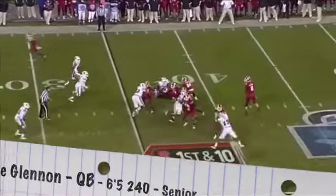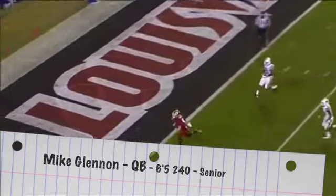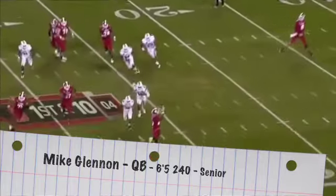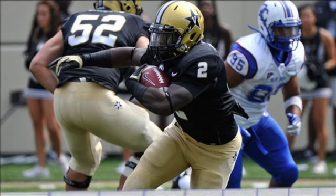Mike Glennon has every tool you want as a quarterback — he's tall, he has the size, a strong arm, and can make all the throws short and long. But the question is: can he read coverages, can he read defenses, and can he get out of the way when he's blitzed? Those are the biggest questions he's going to have to answer moving forward in this draft process.